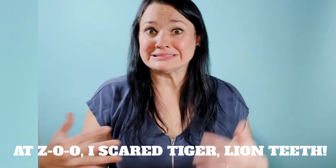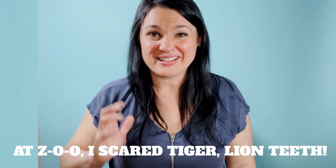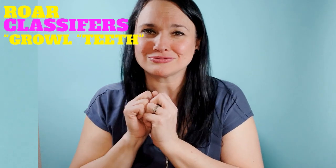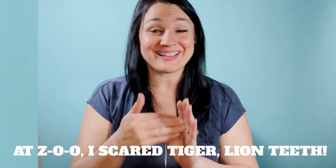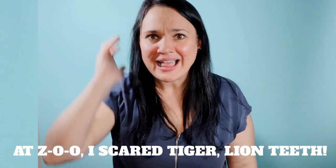At the zoo — I'm scared of the tiger, lion, and teeth. Rawr! Now it's really important in ASL to show visual stories at your best, so the phrase is: at the zoo, I'm scared of tiger, lion, and teeth — rawr!